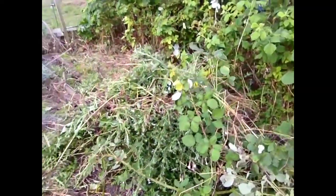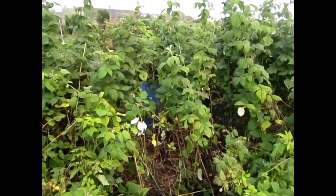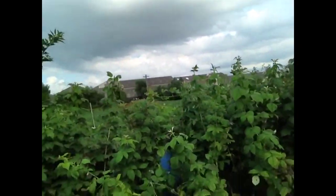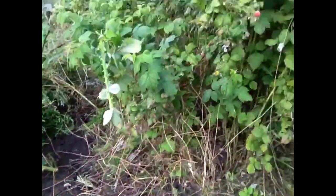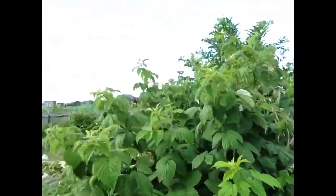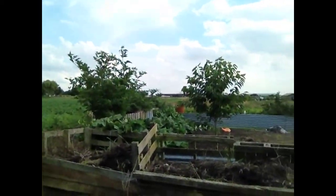Before, you couldn't see through there whatsoever. Found loads of bindweed in there as well — cleared loads of it. Up there I think that's an elderberry bush. Should I cut it back, or cut the whole thing away? I'd like to know. As you go around here, as you can see, I've been doing loads — you can actually see through it all now. And blackberry bushes — I had to cut one of them back today because you couldn't get into the raspberries to do anything, so I cut it right back. Cleaned up me compost heap a little bit today as well.